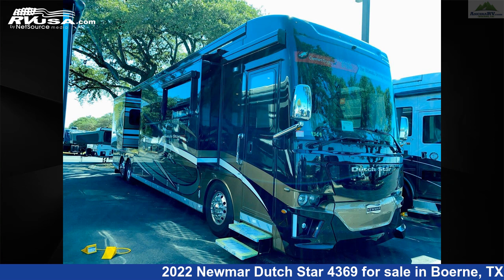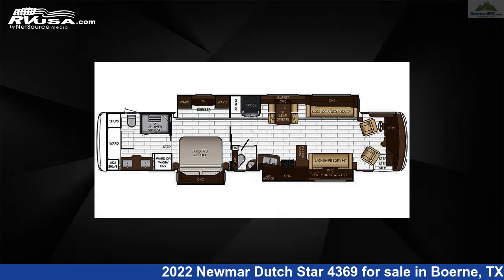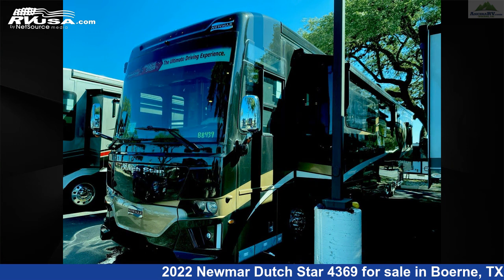This 2022 Numar Dutch Star 4369 is a Diesel Pusher RV. It is located in Bernie, Texas, 78006, and is offered for sale by Ansira RV.